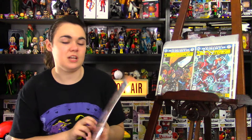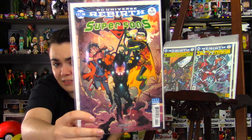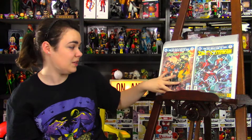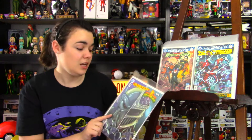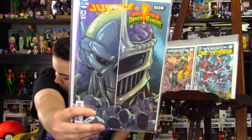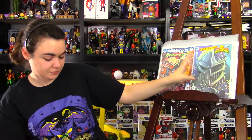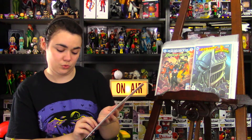Next, I picked up Super Sons issue 4. I liked the main cover, and Super Sons has been a great read for me — definitely suggest it. Next, I picked up Justice League Mighty Morphin Power Rangers issue 4. And next, from Vertigo, I picked up Lucifer issue 18.